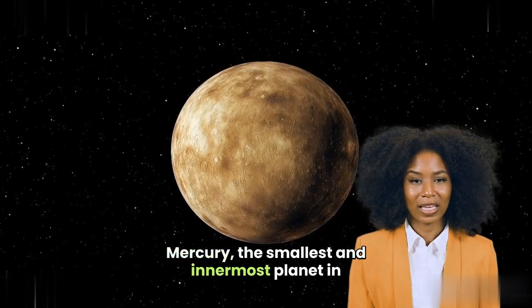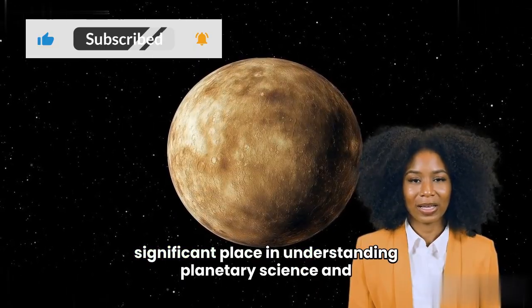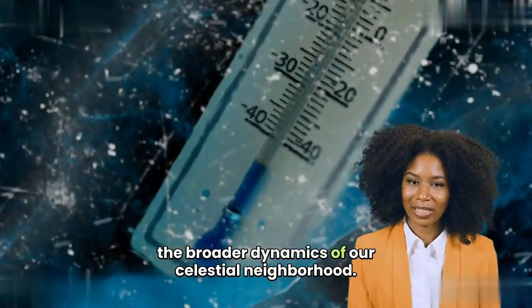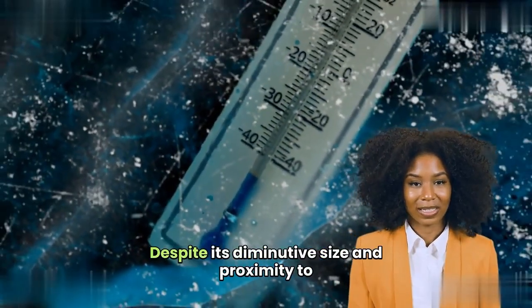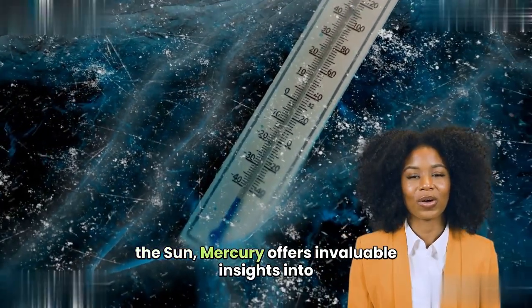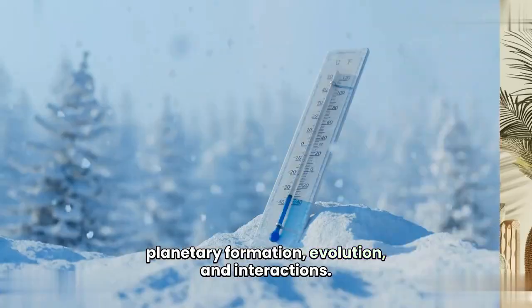Mercury, the smallest and innermost planet in the solar system, holds a unique and significant place in understanding planetary science and the broader dynamics of our celestial neighborhood. Despite its diminutive size and proximity to the Sun, Mercury offers invaluable insights into planetary formation, evolution, and interactions.